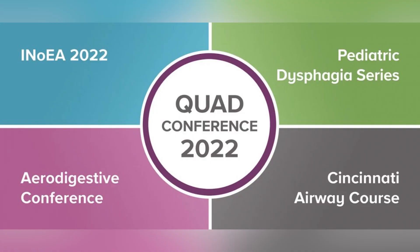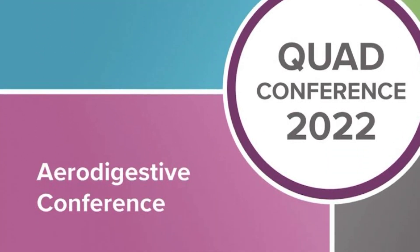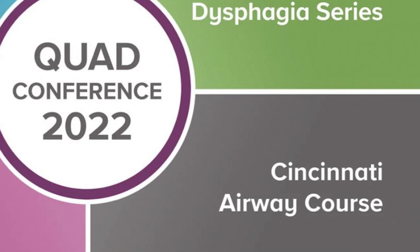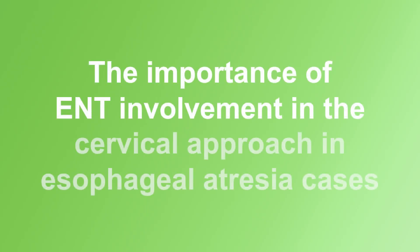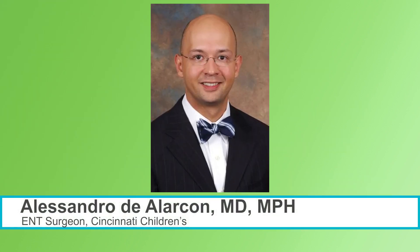Last year, in October 2022, Cincinnati Children's hosted the Quad Conference, which was a combination of four conferences: the International Organization for Esophageal Atresia, the Aerodigestive Society Conference, the Cincinnati Children's Airway Course, and the Cincinnati Children's Pediatric Dysphagia Series. In this video, we're going to summarize one of the key takeaways from that conference — the importance of ENT involvement in the cervical approach in esophageal atresia cases, with Dr. Alessandro D'Alarcon.